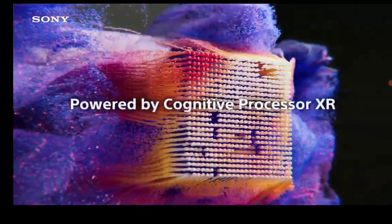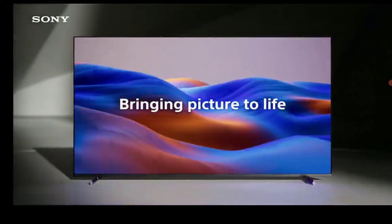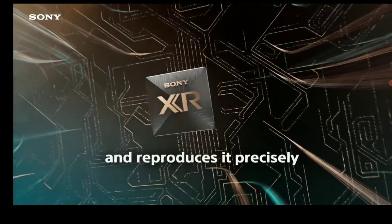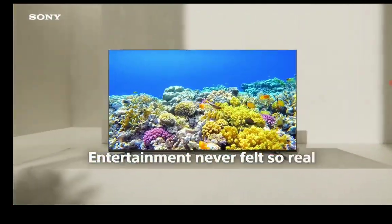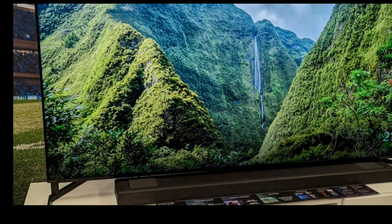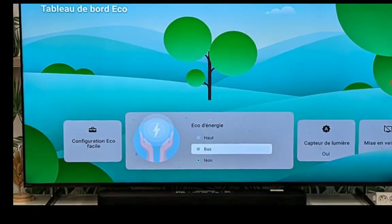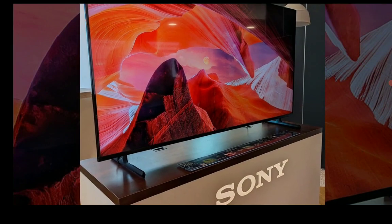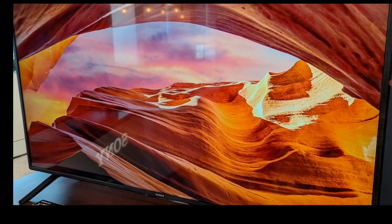The A95L comes in three sizes: 55, 65, and 77 inches. The G3, on the other hand, comes in a lot more sizes — 55, 65, 77, and 83 inches. This is a big deal for people who want size options. If you need something larger, you go for the LG G3.